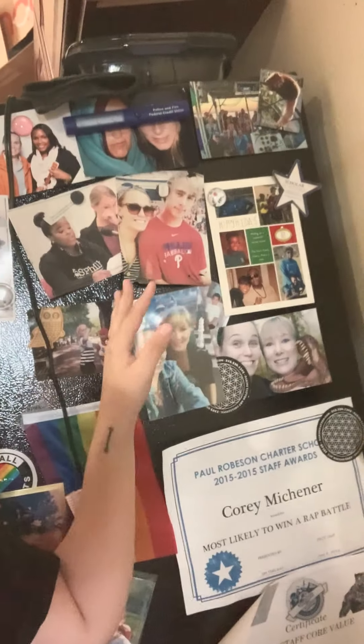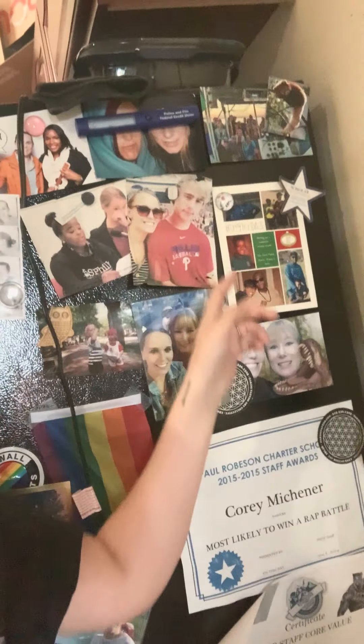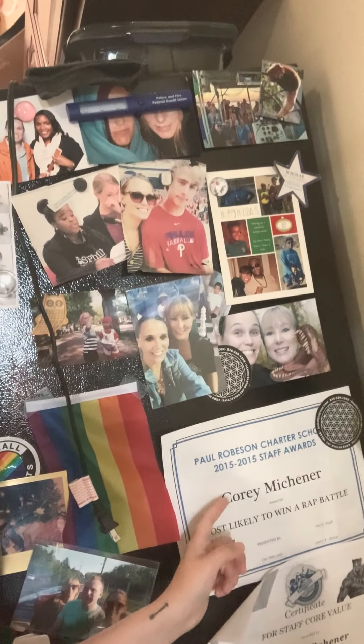That's pretty cool. I also have pictures of my family, some old students. I got this lovely award from school. Just random things like that on my fridge.